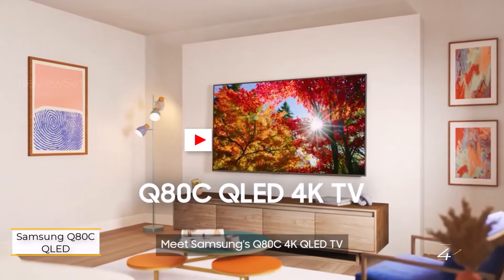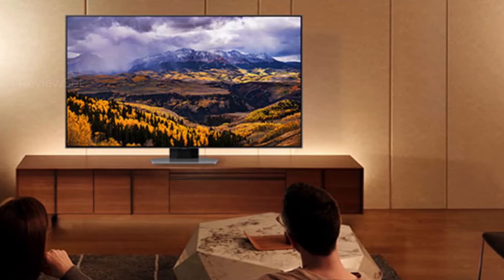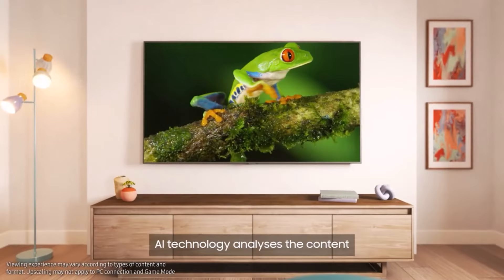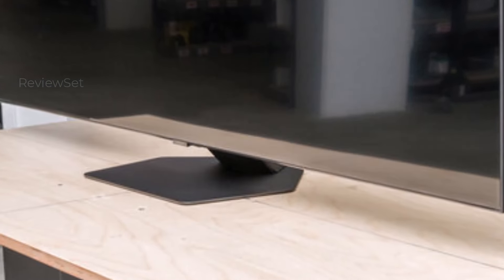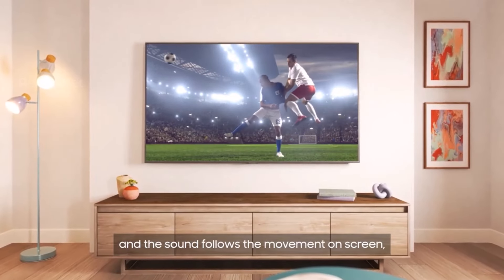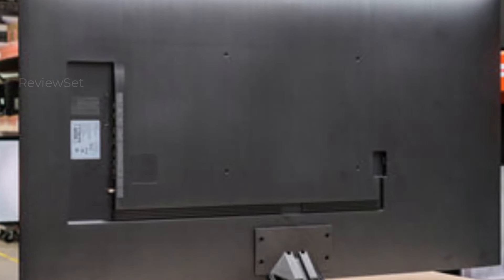Number four: Samsung Q80C QLED. For exceptional picture quality on a budget, the Samsung Q80C QLED stands out as the best lower mid-range TV in our tests — a notable upgrade from the Q60C. Boasting impressive peak brightness in SDR and effective reflection handling, it excels in well-lit environments. Its unique wide viewing angle makes it ideal for expansive seating arrangements. All four HDMI ports support HDMI 2.1 bandwidth, catering to the needs of console and PC gamers.